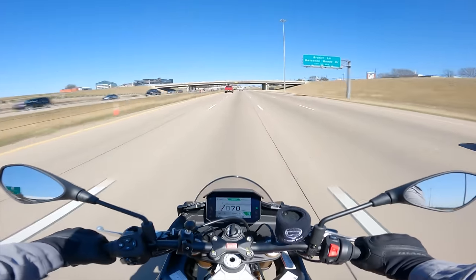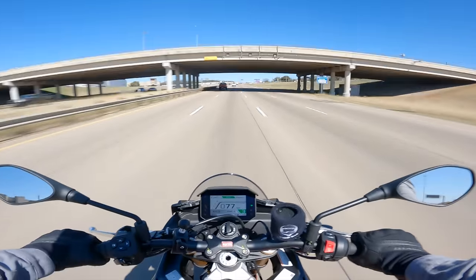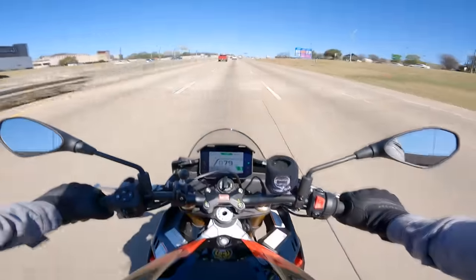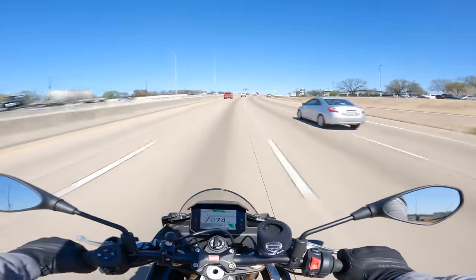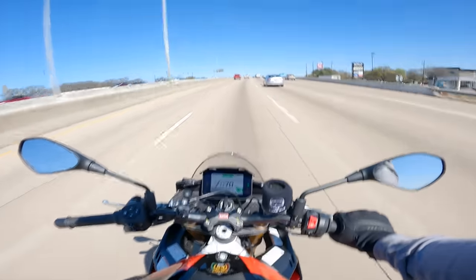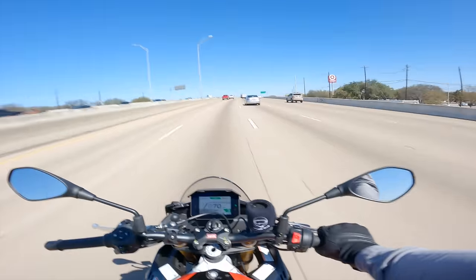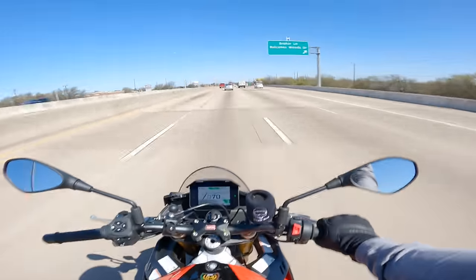Alrighty folks, welcome to what might as well be your commute if you pick up a Tuono as your daily rider. And what can I say about the Tuono on the highway other than, yeah, no duh, it can do the highway just fine. The power on this bike is so nice, right?